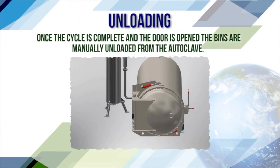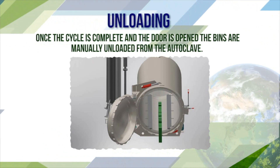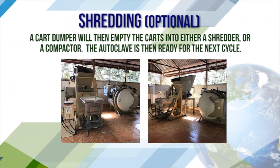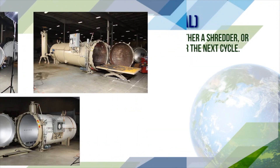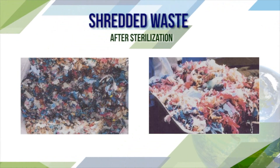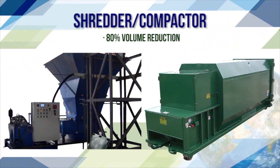Once the cycle is complete and the door is open, the bins are manually or automatically unloaded from the autoclave. Shredding option: a cart dumper empties the carts into either a shredder or a compactor. The autoclave is then ready for the next cycle. Shredded waste after sterilization achieves an 80% volume reduction.